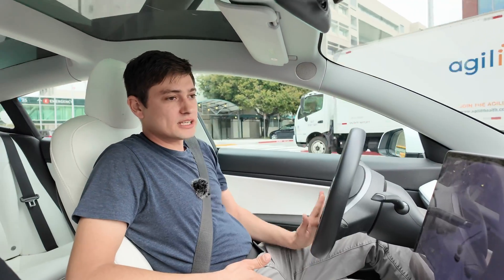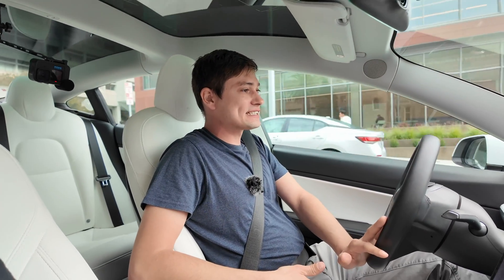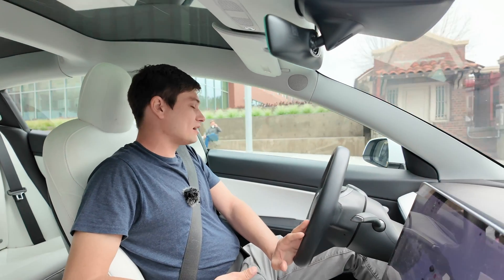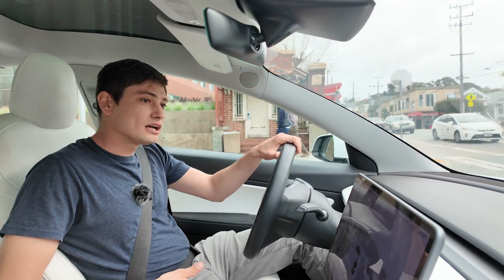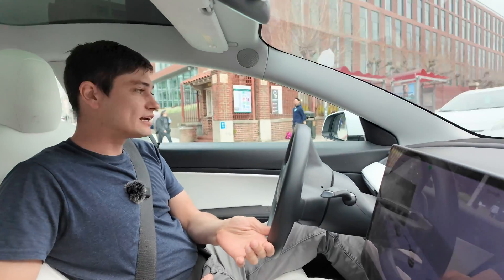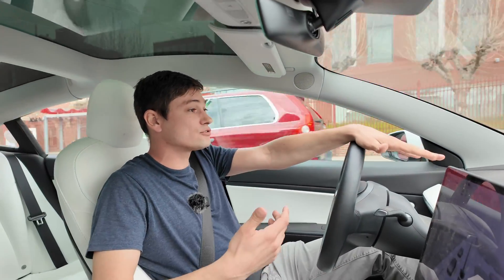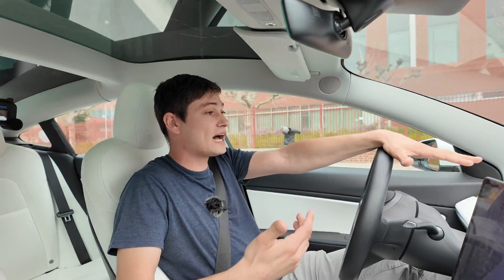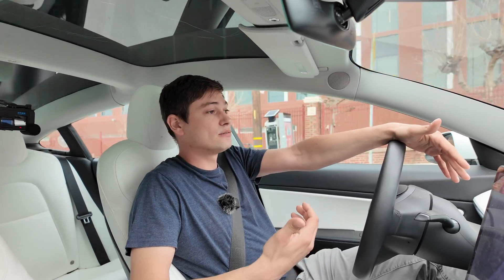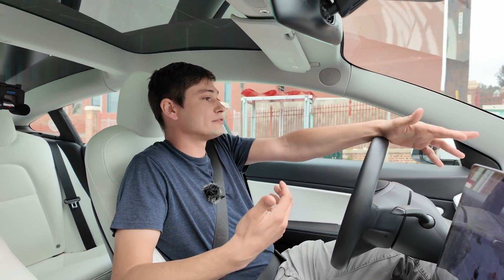It makes me uncomfortable because they've been developing this software since 2016-2017 and FSD beta has been out for four or five years. After all this time it's still failing to do very basic tasks that an average daily Uber driver would do — and I'm in the driver's seat assisting it, which means we're far away from level four autonomy.